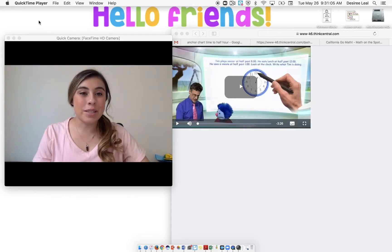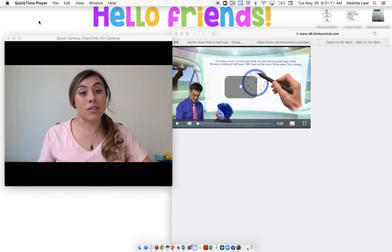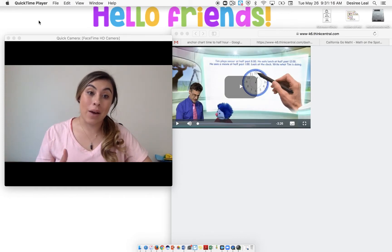Hi friends. Today we're going to be working on telling time to the half hour. Last week we worked on saying o'clock, which was on the hour. Now it's going to say 30, so half an hour. We're going to first watch a video and learn a little bit about it, and then do some practice ones, and then I'm going to show you guys what your homework looks like tonight.